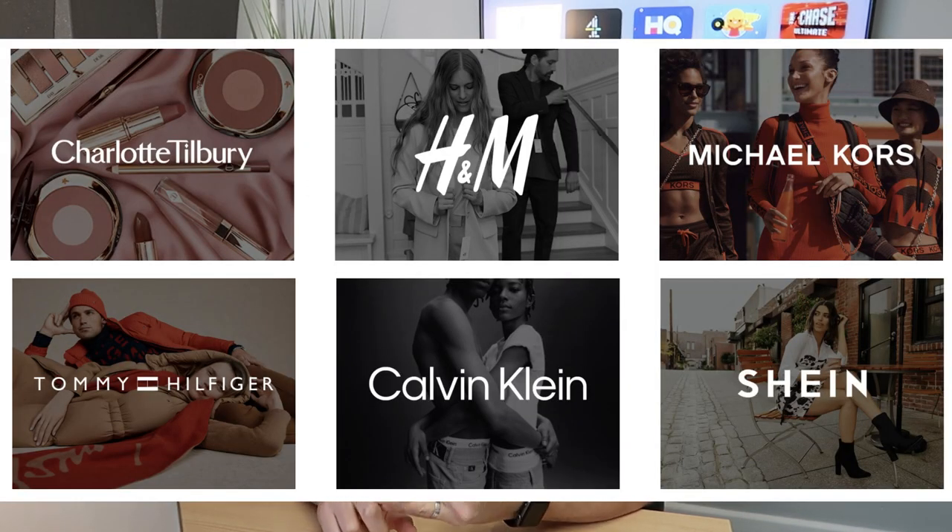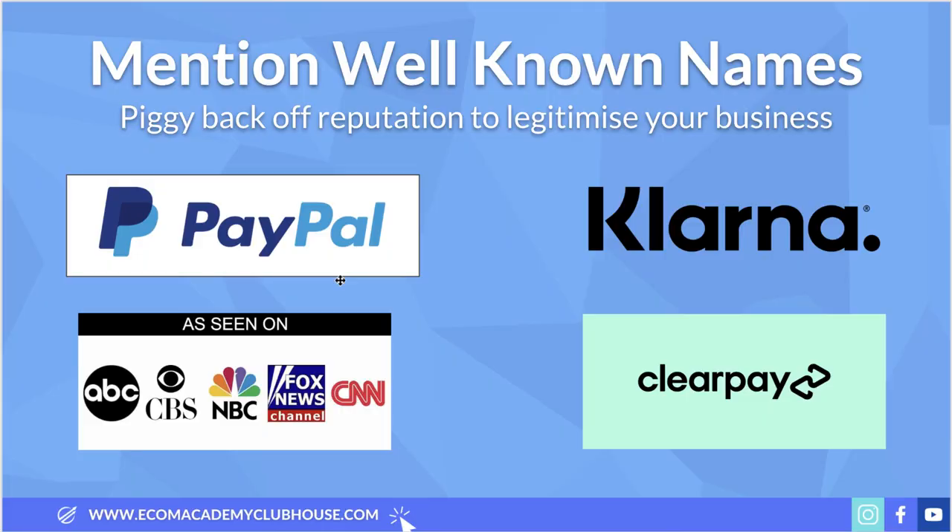To combat this, you can use things like Klarna and Clearpay, which are used by some really big well-known e-commerce brands - household names like Next and ASOS. So when people go onto those stores and see Klarna and Clearpay, and then later on they come to your store and see the same payment methods, they'll think: if Next and ASOS are good enough to use these, then this new company must also be legitimate and established.